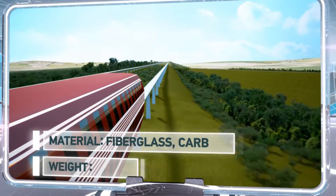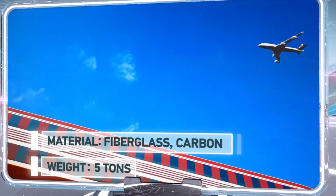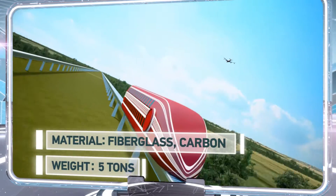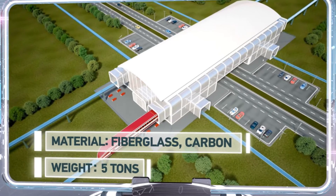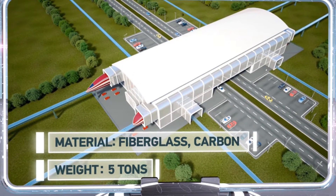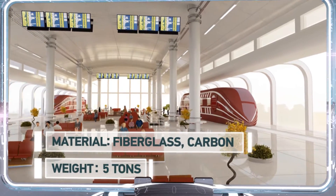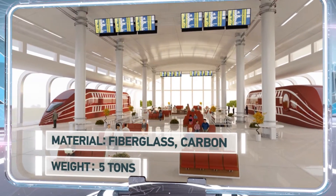The body of the train cars is made of lightweight, durable composite material. An entire car weighs about five tons, which is several times less than that of an ordinary train car. Thanks to its lightweight design, the train accelerates and decelerates quickly, which reduces energy consumption while increasing the average speed of the train.